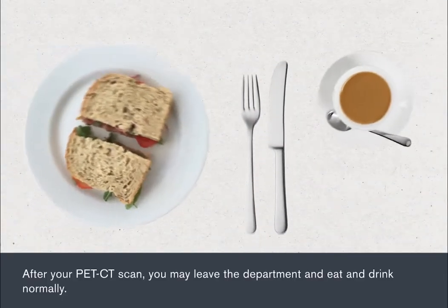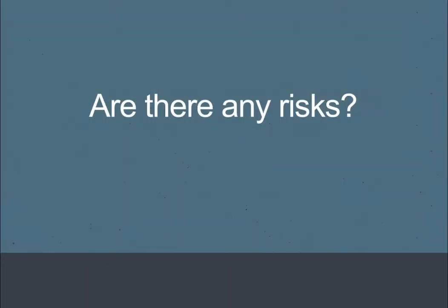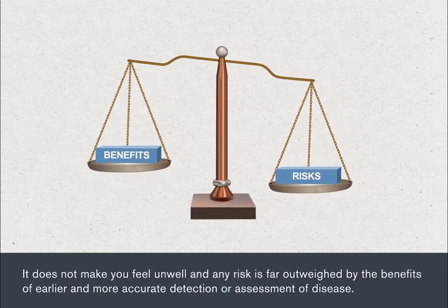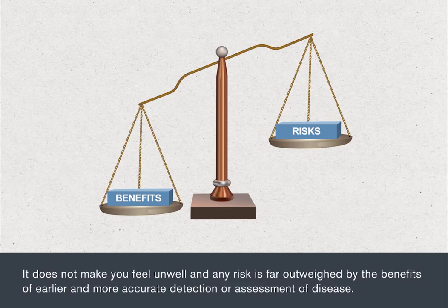After your PET CT scan, you may leave the department and eat and drink normally. PET CT scanning is safe. The radiation dose from a PET CT scan is very low and goes away naturally very quickly. It doesn't make you feel unwell and any risk is far outweighed by the benefits of earlier and more accurate detection or assessment of disease.